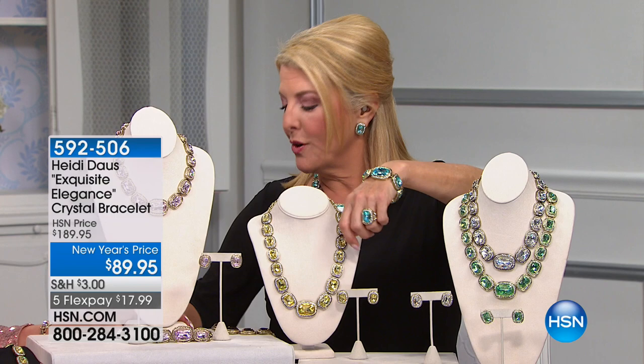I do want to mention the matching bracelet because I am wearing it. A third of the quantity is already gone total — and the clear is last call.